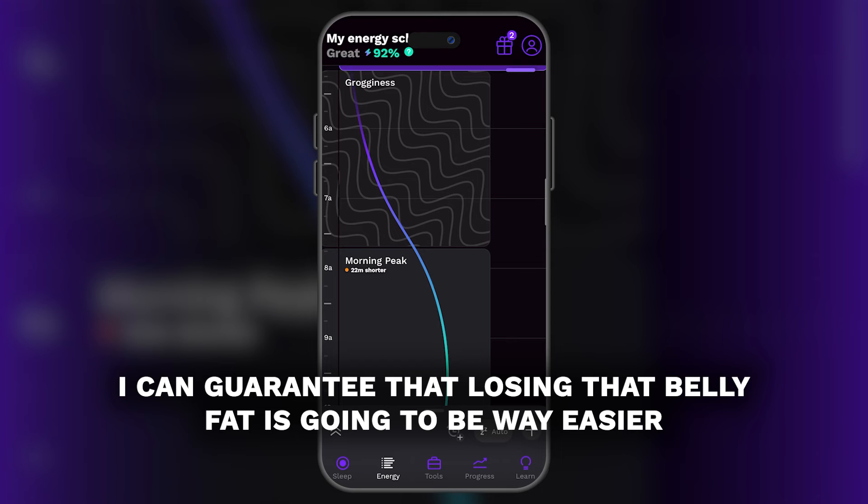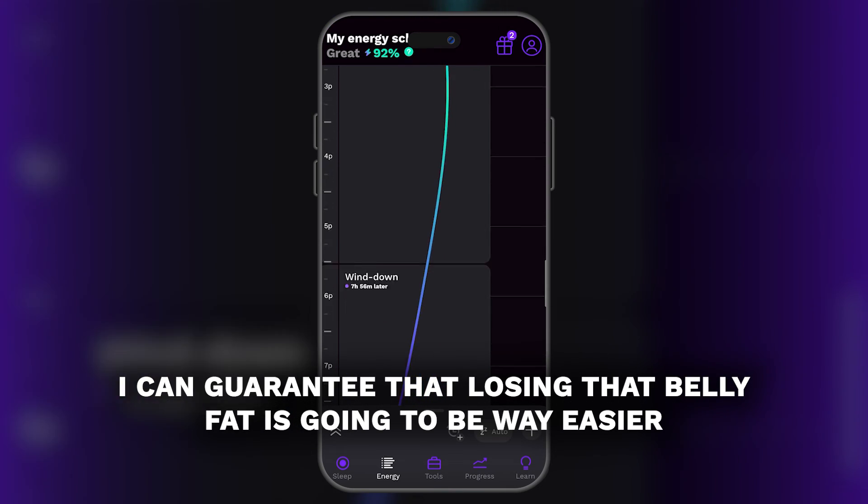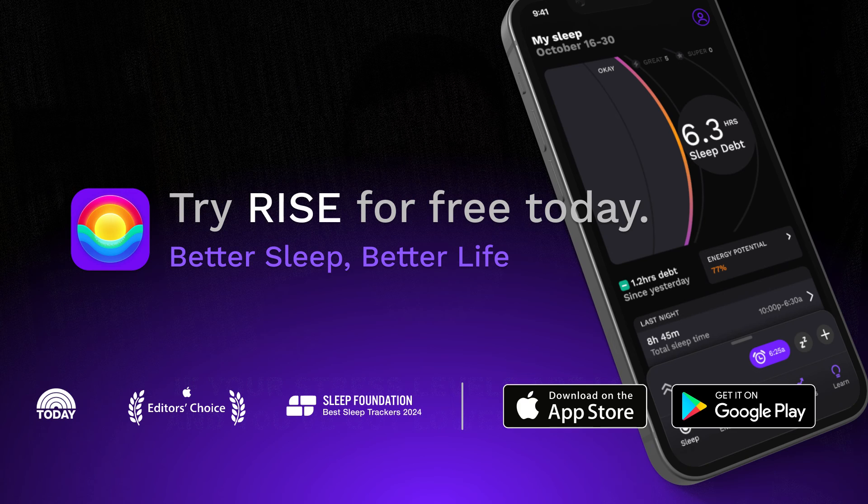Give it a shot. I can guarantee that losing that belly fat is going to be way easier if your stress levels are lower and you've got lower sleep debt.